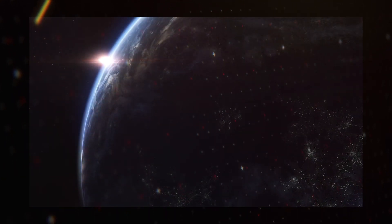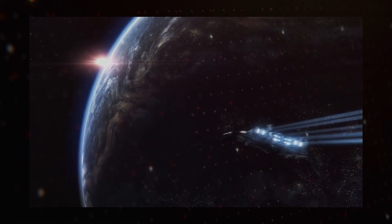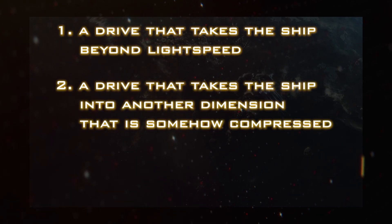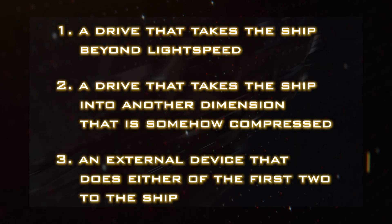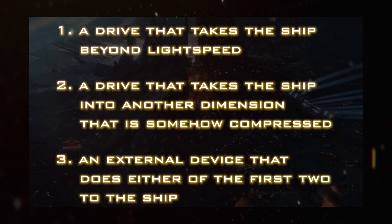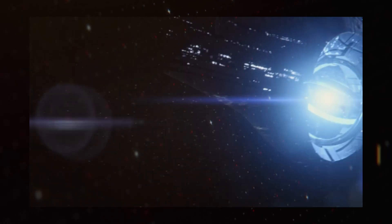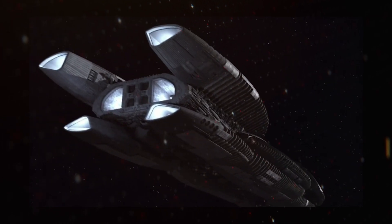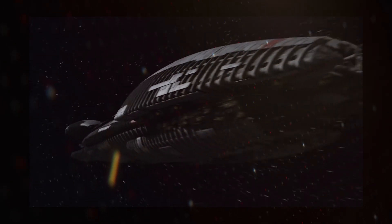There are many different types of FTL, but for spacecraft they generally fall into one of three categories: a drive that takes the ship beyond light speed, a drive that takes the ship into another dimension that is somehow compressed, or an external device that does either of the first two to the ship. There can also be a mix of the two, such as in Mass Effect or Babylon 5, and also instant teleportation, but that can sort of be counted as the first one. If you want a more comprehensive look at all the types of FTL, please let us know in the comments below.